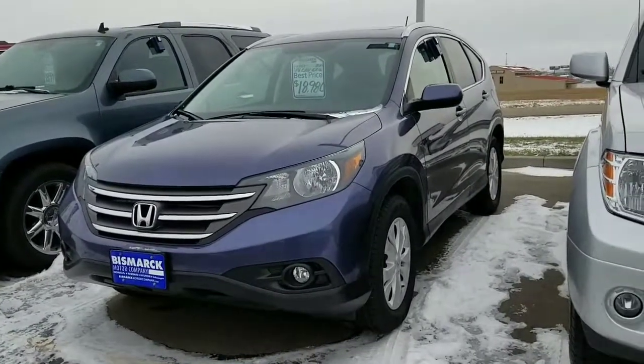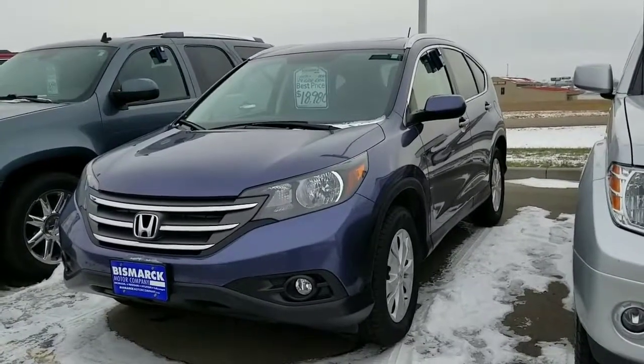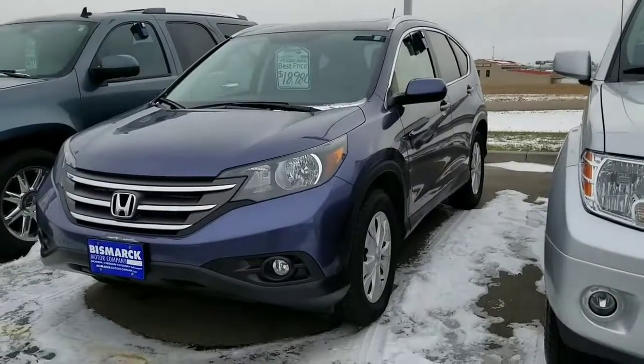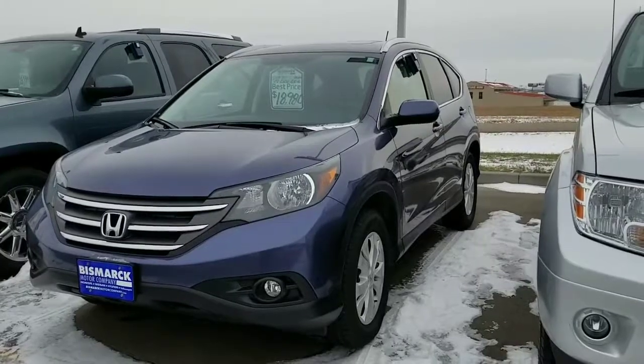This is another Honda CR-V. This one is a 2014 CR-V EXL, so it's all-wheel drive and with leather. Also a bit out of the price range that we were kind of focusing on, but we could see what happens. This one is $18,980.